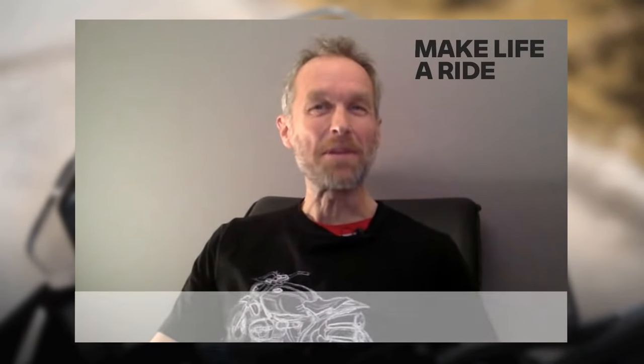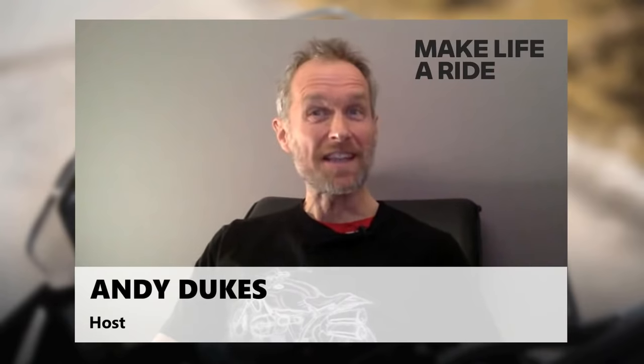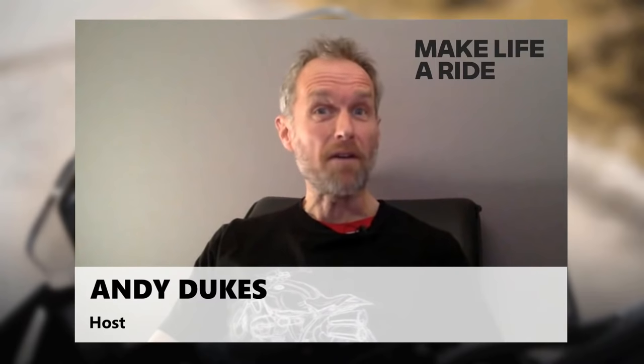Greetings everyone, Andy Dukes here again and welcome to our latest live stream on the new Connected Ride Cradle. You'll be particularly interested in this stream if you want to use your smartphone for map navigation, if you haven't got the latest 10.25 inch TFT screen on your bike, and if you use or are considering buying a BMW Motorrad communication system. I've got Christian in our Munich studio who's going to tell us all about the new cradle that makes all of this possible and show us how easy it is to work.